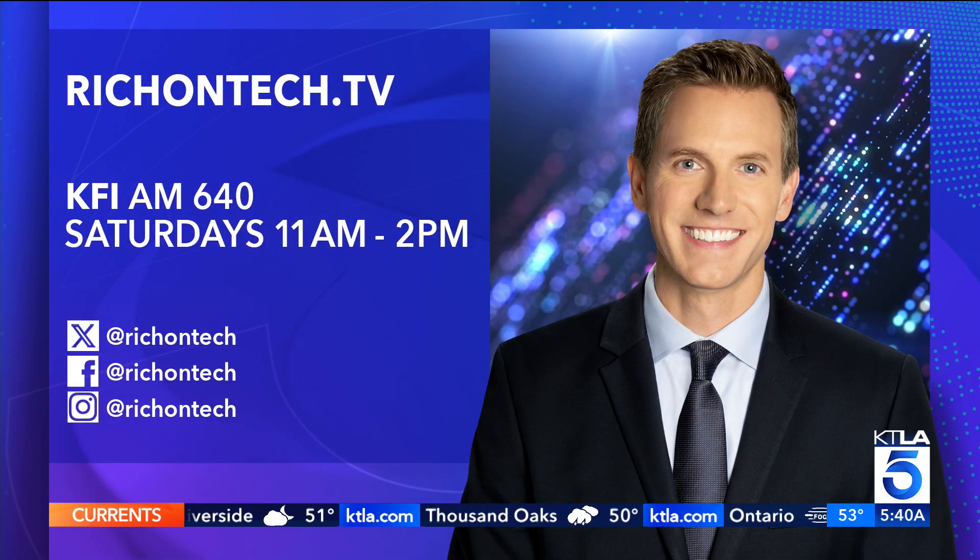richontech.tv is the website to go to — I've got everything listed there, all those instructions. I know it was a lot, but I do this pretty much every year. I just did this with my computer and it does make it feel new again. It really does.